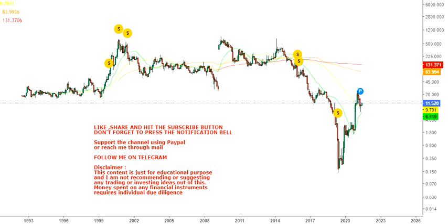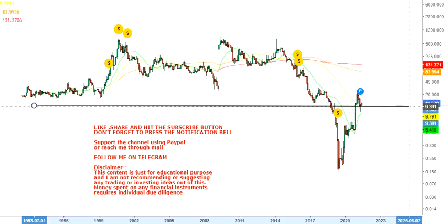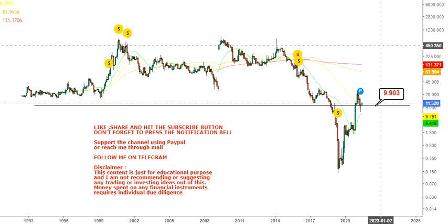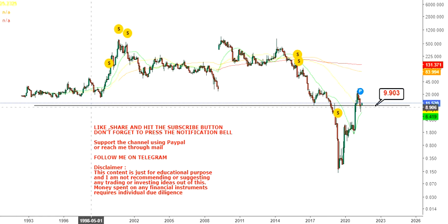Hello friends, welcome to my channel and thanks for watching this video. In this video we're going to discuss about Fuel Cell Energy. The lower end of the range has come and the stock has started taking support. The support level we are going to look at is 9.90, because it is holding at or above that support level.